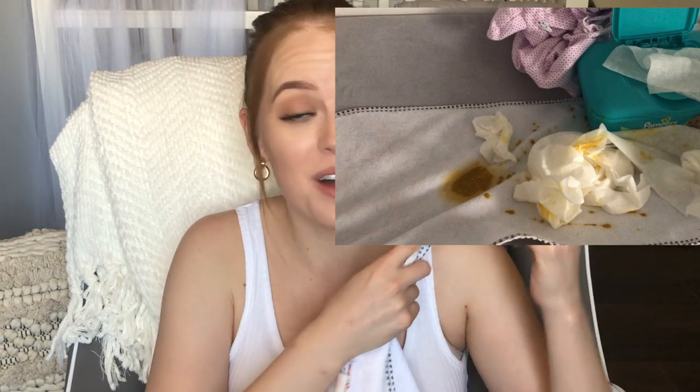Another thing I would have never thought of — thank God my mom bought them — are changing liners. Whether you have a changing table or plan on changing them wherever, you're going to want some of these. They're softer on one side and liquid-proof on the other. It's so much easier to just throw this in the wash rather than if they poop all over the changing table and you have to take off the whole pad. Or if you're changing their diaper on the couch, it doesn't get on your couch. I totally recommend getting some. Mom, if you're watching — these were genius.